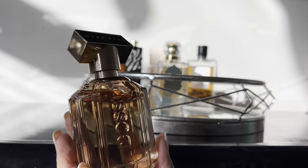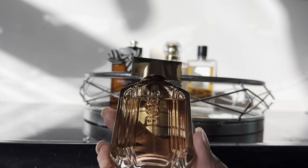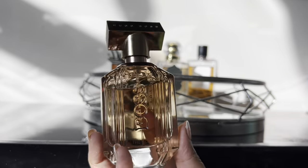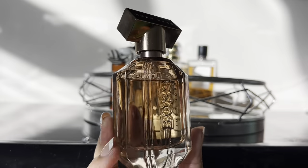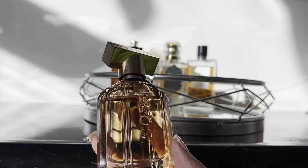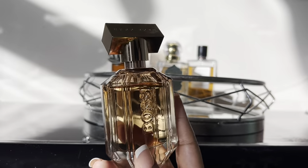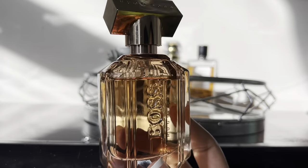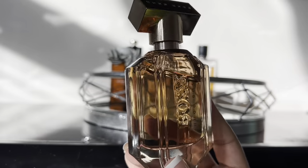Next we have Hugo Boss The Scent Private Accord — this is really really good. I picked this up a while back and I've been obsessed. This is probably the most chocolatey fragrance I have in my entire collection and she is absolutely divine. I'm also thinking about starting to do fragrance combos from my tray, showing what I'm pairing together. This is my December tray, though I did start placing things on it around Thanksgiving just to get a feel for it.